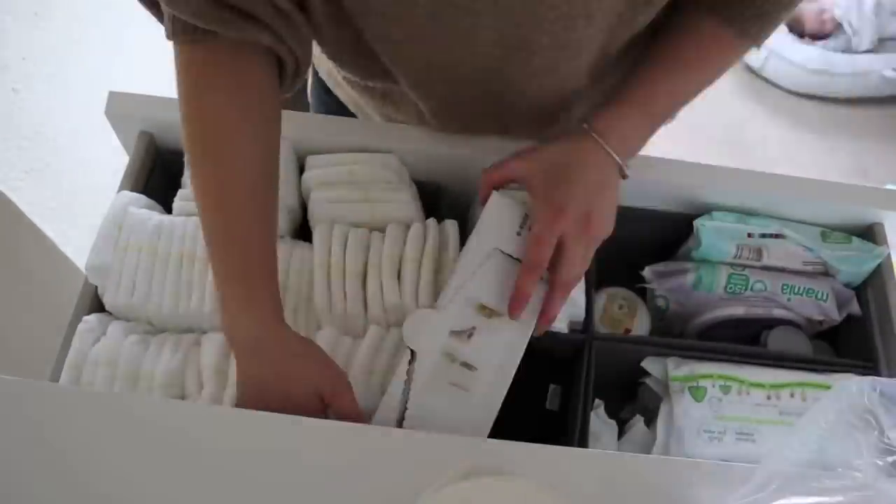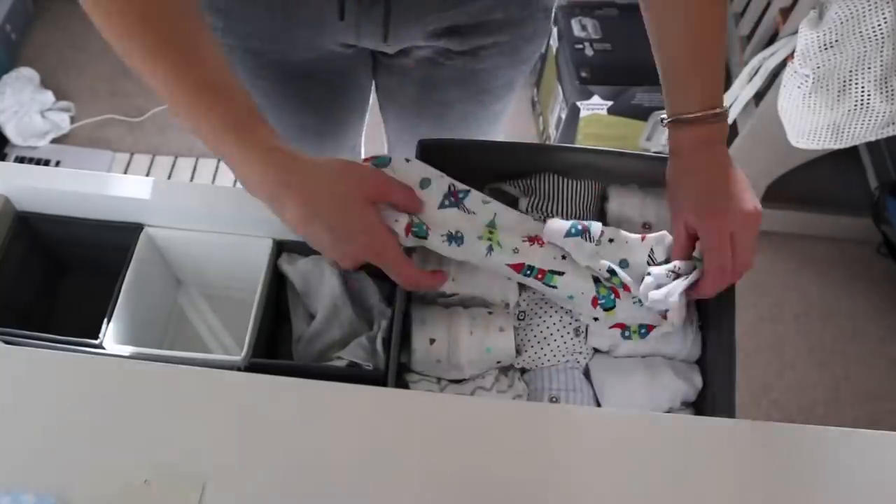Mum and baby hack number two is to have drawer dividers in your baby drawers. In my baby drawers, having drawer dividers has absolutely changed my game — I can separate all the tops, vests, trousers, nappies, everything in its own little divider. It makes things so much easier to find when you're in a rush and when putting things away. I 100% believe in drawer dividers for baby clothes.